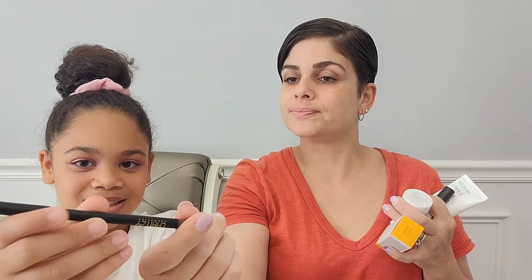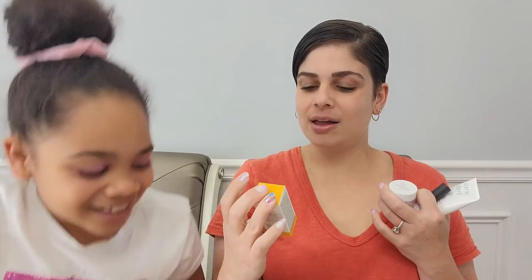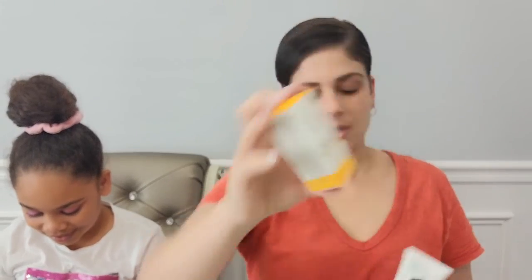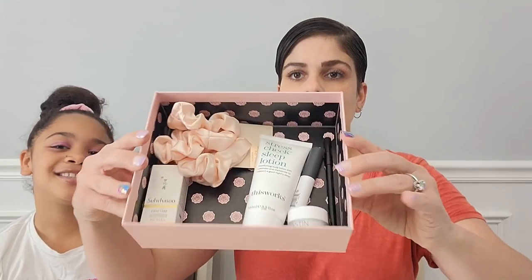So this month we have six items: the gel liner in color nutty, the serum, the satin sleep scrunchies, the eye cream, the Stress Check Sleep Lotion, and the lash primer. That's it for this box — did you like it? Yes! We got a lot of good stuff. The scrunchies are my favorite. I think the value is there for this box, guys. See you in the next video. Have a good day. Bye!